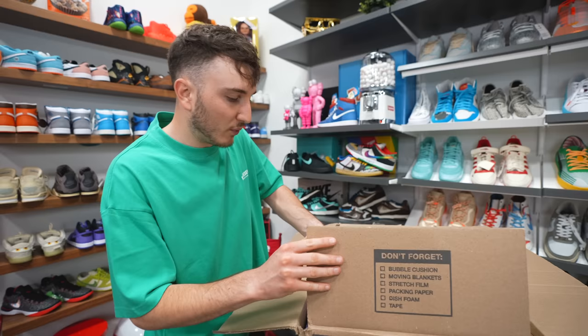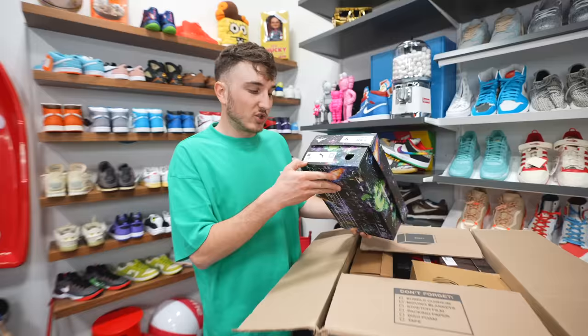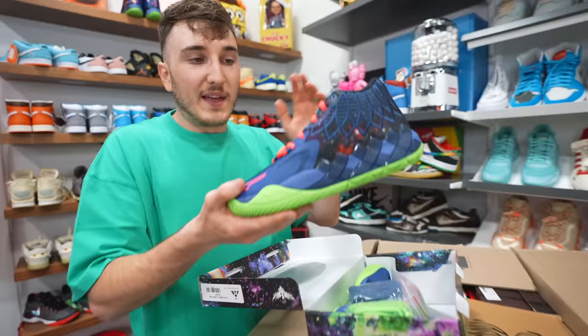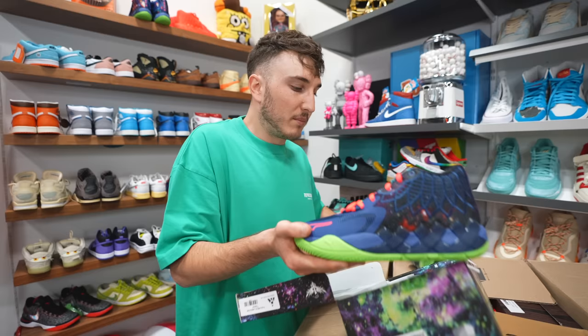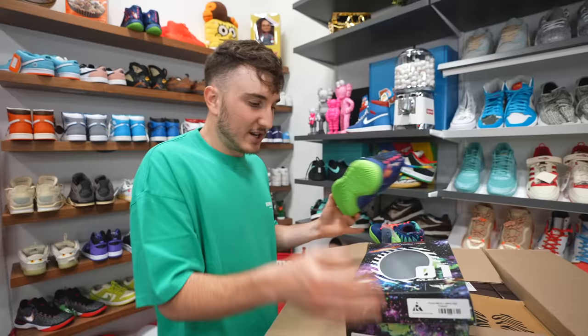First, we have a Puma Mellow One — I actually have to have these in my collection. This is the Galaxy colorway, junior size. They've released a lot of really cool Mellow Ones — we have a couple right here. These ones actually sold out when they came out, that's probably why they had them at a resale store. Value on these — I think they're GS sizing — probably like $130 maybe. Nice one there, something different to start off.